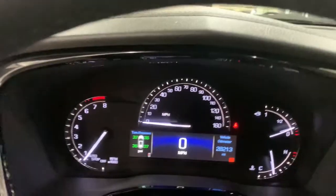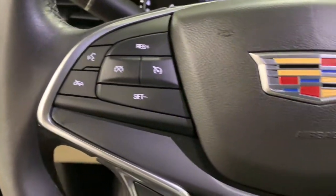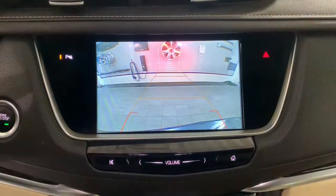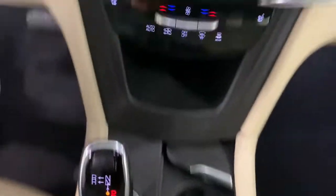These are just some of the great options this vehicle comes with: power liftgate, electronic stability control, trip computer, power windows, bucket seats, four-wheel disc brakes, power steering. Drive an automobile that can give you everything and handle anything. The XT5 crossover.